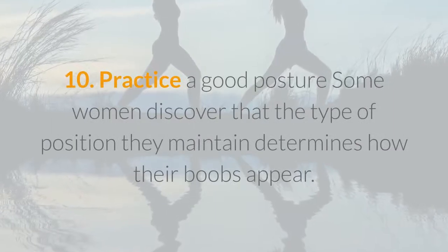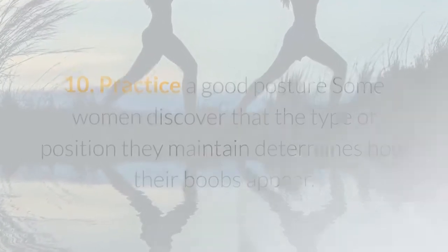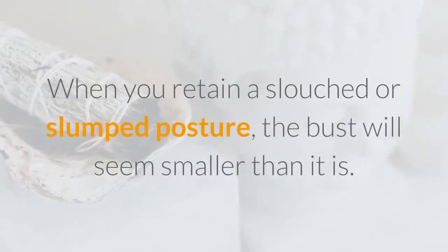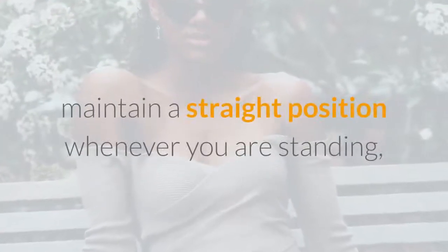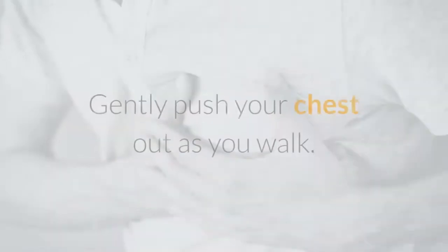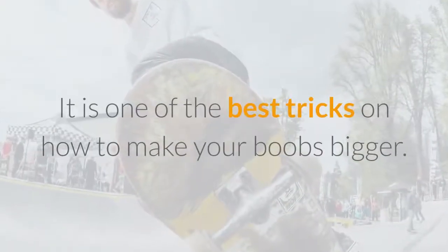10. Practice A Good Posture. Some women discover that the type of posture they maintain determines how their boobs appear. When you retain a slouched or slumped posture, the bust will seem smaller than it is. Straighten up to boost your bust instantly — maintain a straight position whenever you are standing, draw your shoulders back, and keep your head up high. Gently push your chest out as you walk. It is one of the best tricks on how to make your boobs bigger.